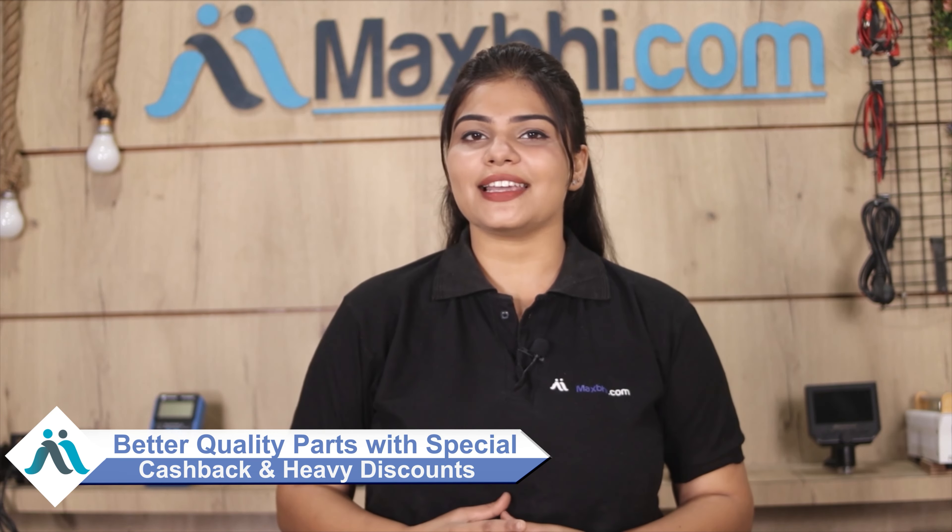MaxP.com in the past 6 years has delivered phone parts to thousands of happy customers, and that number keeps increasing daily. So don't wait — order now and use special cash back offers and heavy discounts on your phone.